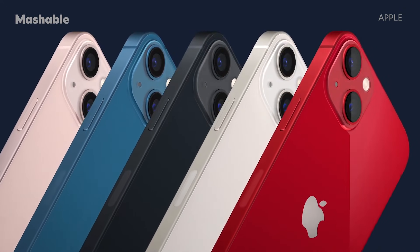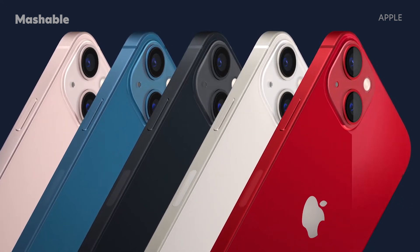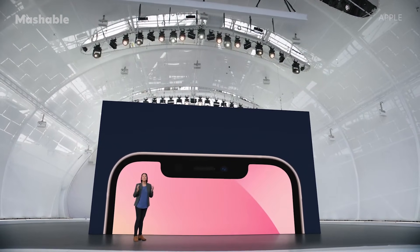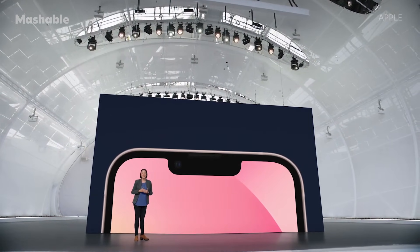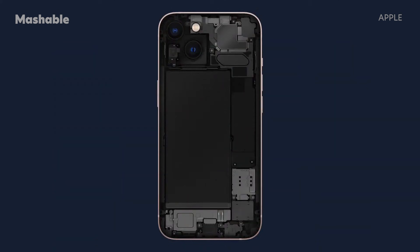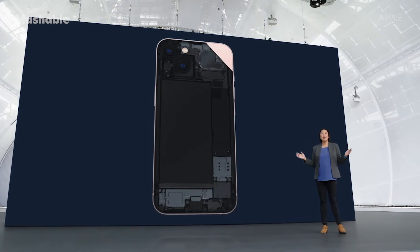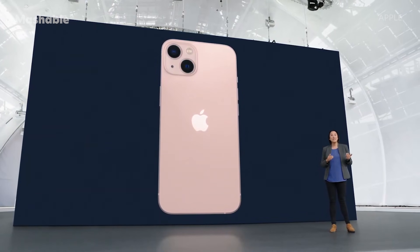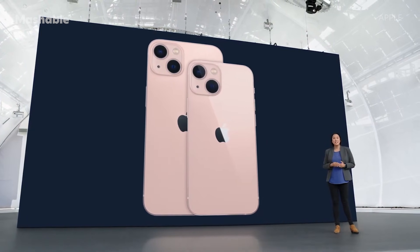An all-new pink, blue, midnight, starlight, and Product Red. On the front, the TrueDepth camera system has been re-engineered to provide more display area. Under the hood, iPhone 13 has been completely re-architected to make room for new technologies and a bigger battery. This beautiful design is the same across two sizes: iPhone 13 and iPhone 13 mini.